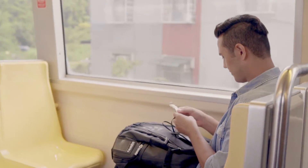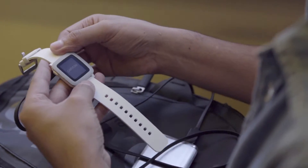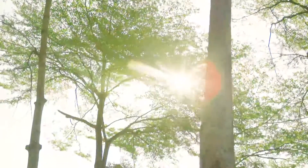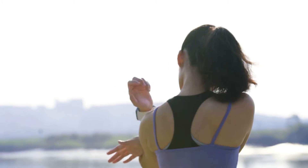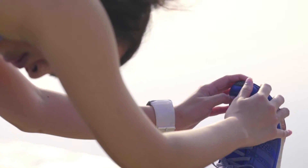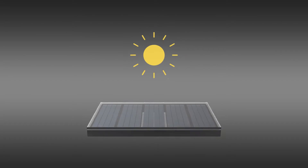The sun provides us with an unlimited supply of energy — just one hour of sunlight can provide the entire human population with enough energy for a year. A few years ago, we discovered a new material that overcomes the limitations of traditional solar modules.